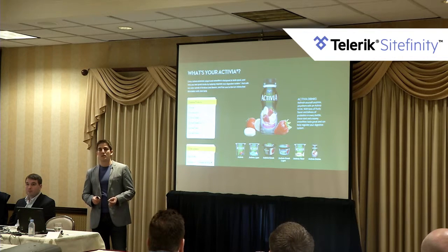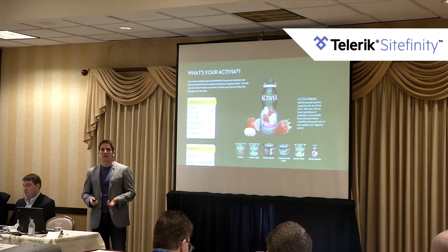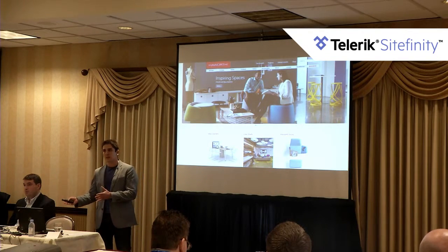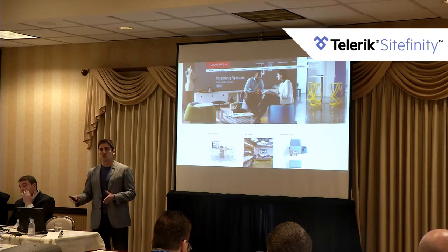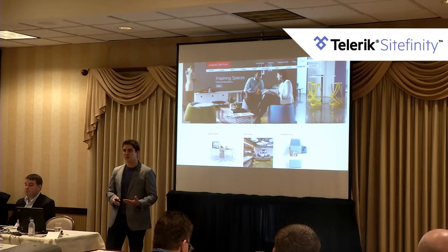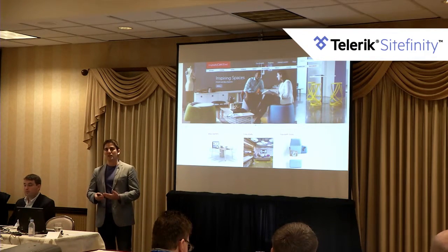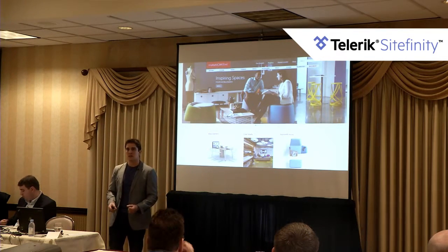Another customer is Danone, which uses Sitefinity CMS for its Activia website — if you go to Activia.us.com you'll see it powered by Sitefinity. Then there's Hayward, which is revolutionizing the office furniture space with an engaging customer experience on their corporate website as well as an amazing e-commerce experience at store.hayward.com, where you can customize your furniture to a very fine detail before placing an order.